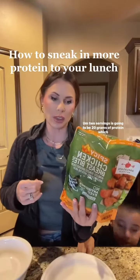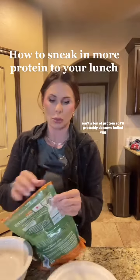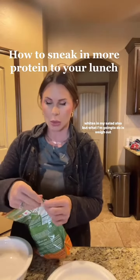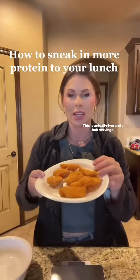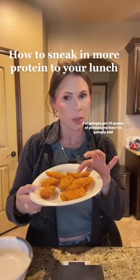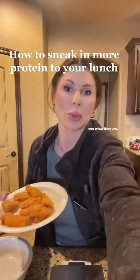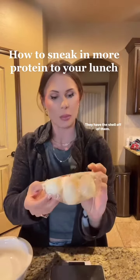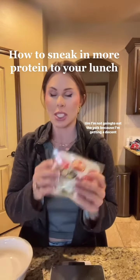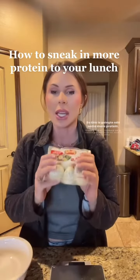These spicy chicken breasts — two and a half servings — is going to be 25 grams of protein, and then I'm going to add two boiled egg whites. I got these from Walmart; they're already made hard-boiled eggs with the shell off. I'm not going to eat the yolk because I'm getting a decent amount of fats from the chicken in the air fryer, so the egg whites will add some more protein.